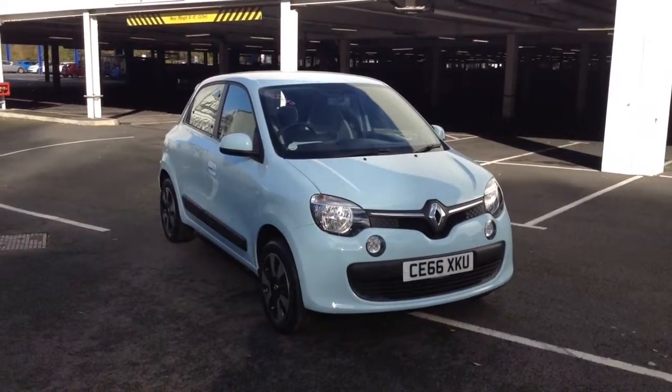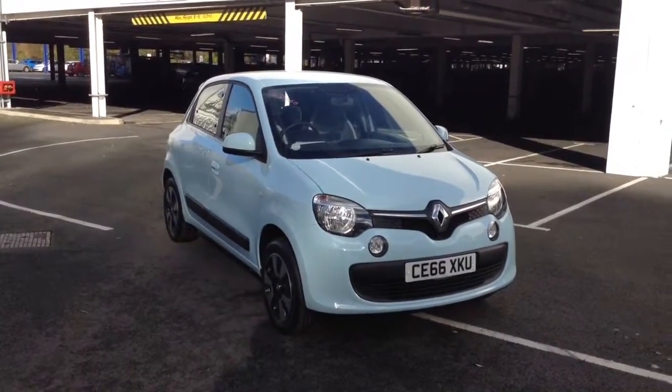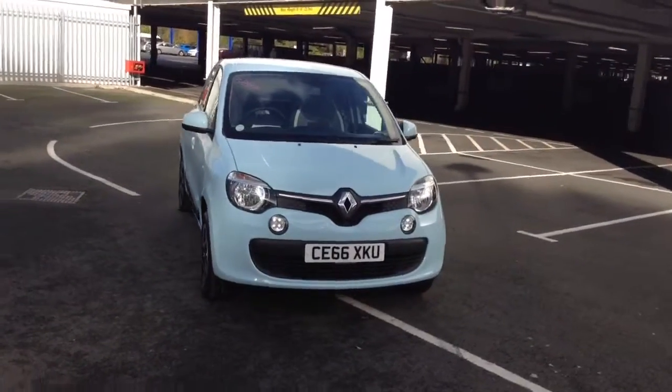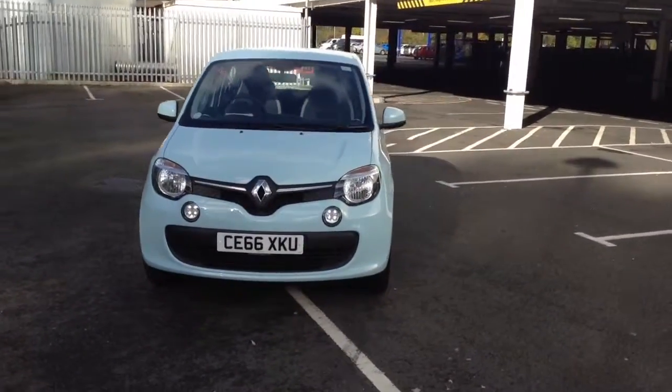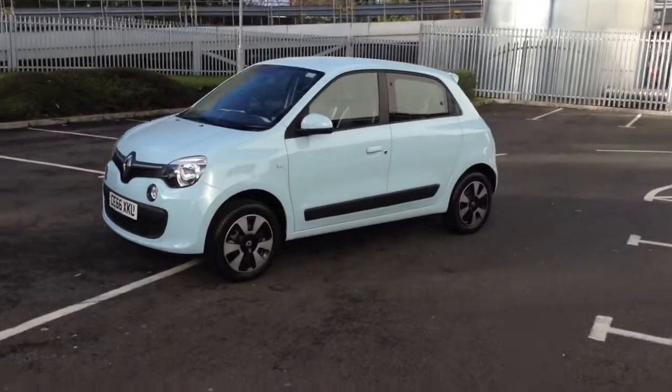Welcome to Wessex Garages in Newport. Today we have for you the pre-registered Renault Twingo Special Edition 1L Play SCE70. This vehicle is in powder blue and it's a petrol manual. It was first registered in 2016 and has one previous owner, being ourselves here at Wessex Garages in Newport.